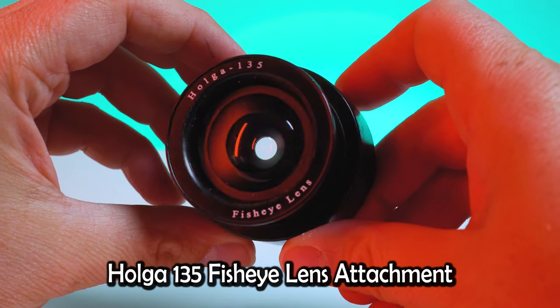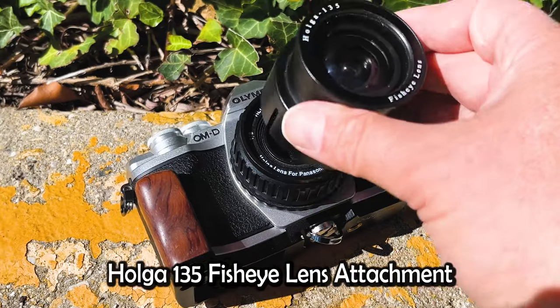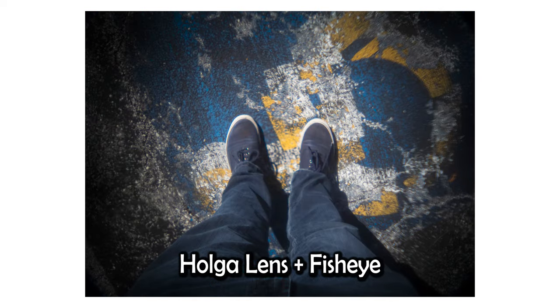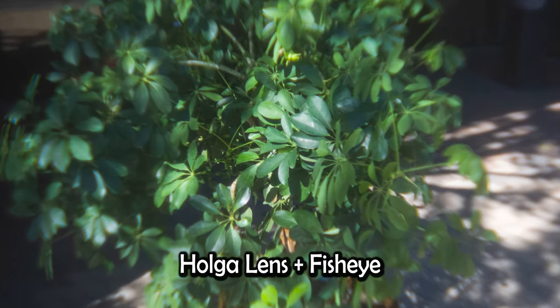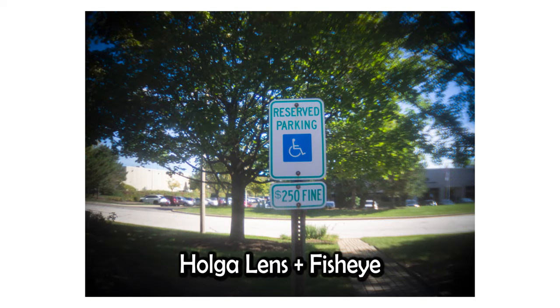If you get sick of shooting with a 50mm full frame equivalent, you can use the Holga 135 fisheye lens. This is a fisheye attachment that you just slide over the Holga lens, and this makes the 50mm equivalent into more like an 18mm equivalent. It is a fisheye lens, so you do get distortion around the edges and you don't get as much focus — it's really just focused in the middle and really soft around the edges. So if you're going to use this fisheye attachment, you just have to be prepared for a more dreamy, surreal look.